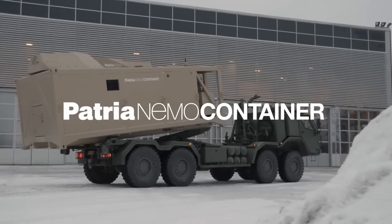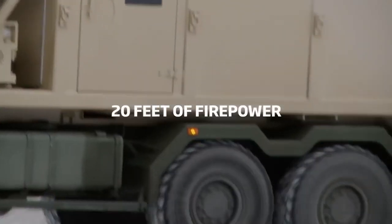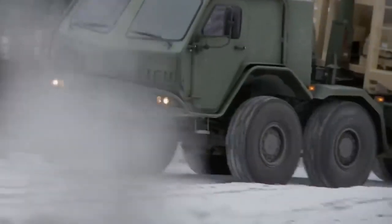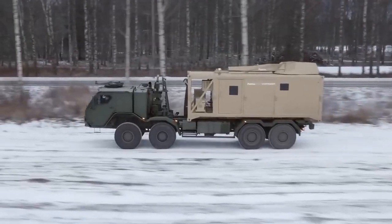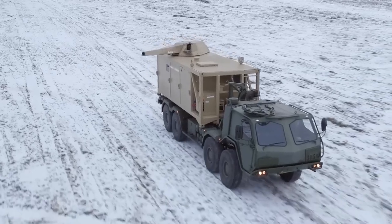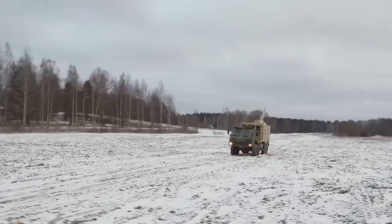The Patria Nemo container is a mobile mortar system that comes in the form of a 6-meter container. It was first unveiled in 2017 and has been developed to provide advanced capabilities for mortar operations. Container design: the system is housed within a container, making it easily transportable and deployable.